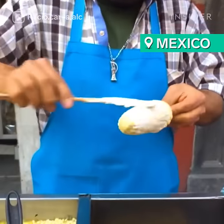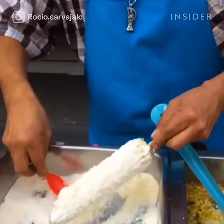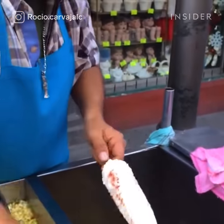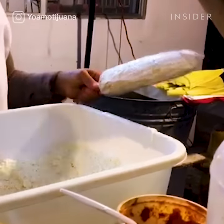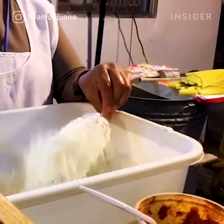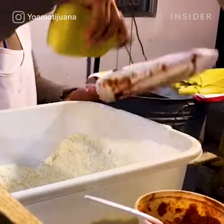Elotes are one of Mexico's most popular street foods and are now available both in and out of restaurants across the U.S. and the world. Grilled corn on the cob is glazed with mayo and sour cream and covered with chili, garlic, and cotija cheese. You'll find this savory dish both on and off the cob.